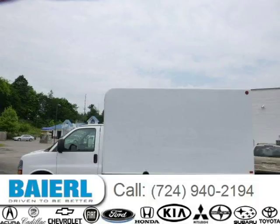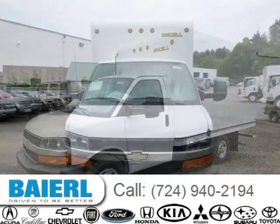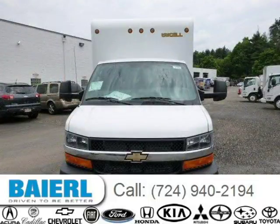This 2014 Chevrolet Express Cutaway is located in Wexford, Pennsylvania and has 212 miles on it. This Chevrolet Express Cutaway has a beautiful summit white exterior paint color, which is complemented by a medium pewter interior color.